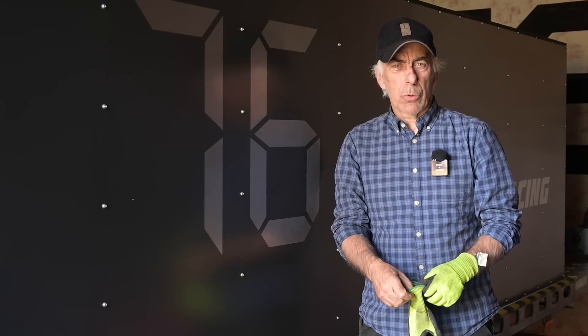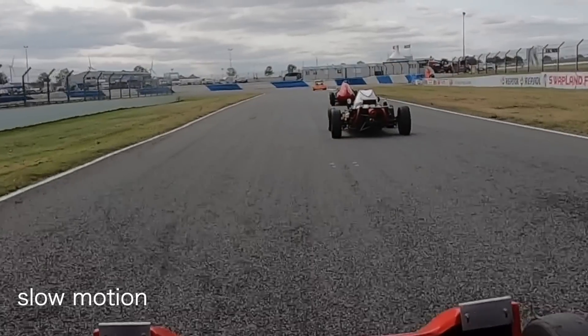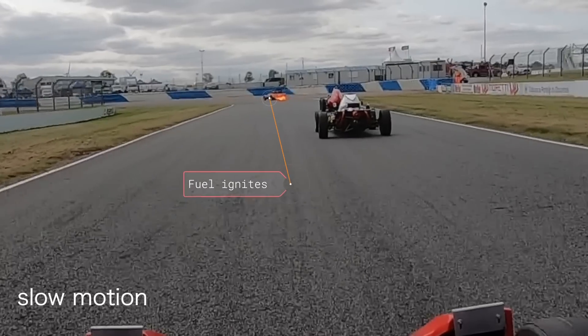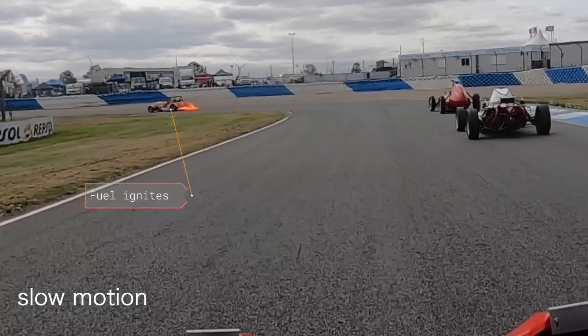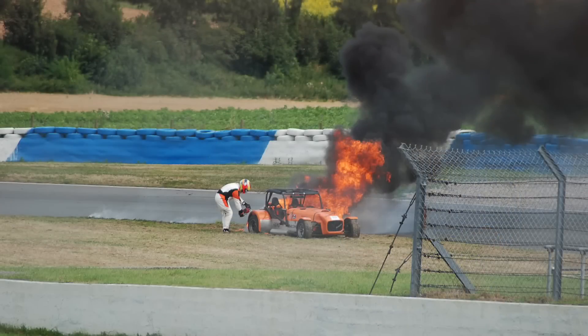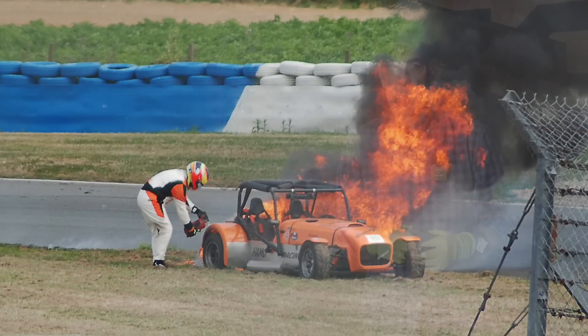Hello folks, welcome to the channel or welcome back. In this episode we're going to look back on what happened with the race car that caught fire. I believe I have found the reason and cause of how it caught fire, and then we're going to look at the misconception that exists around fire extinguishers in race cars. But first of all I'd like to thank you for all the views and comments.